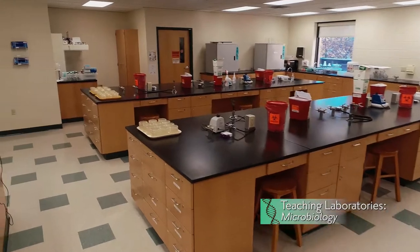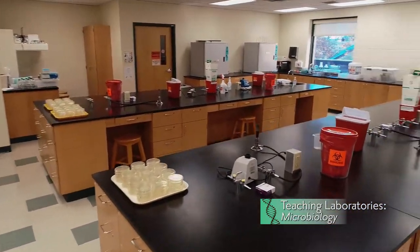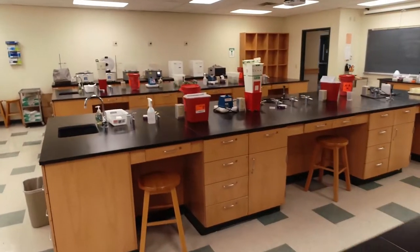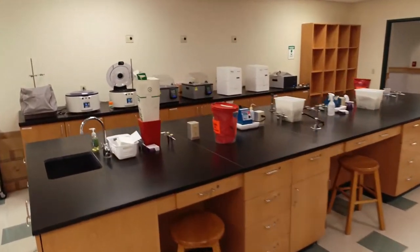The Microbiology Lab is equipped with multiple incubators supporting the growth, characterization, and aseptic handling of various bacteria and microorganisms.